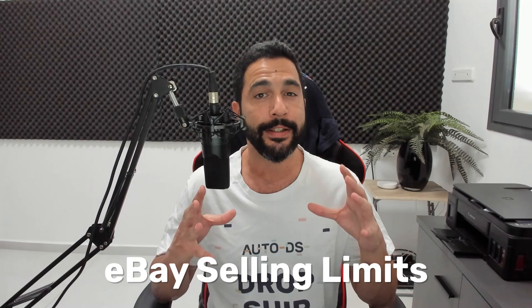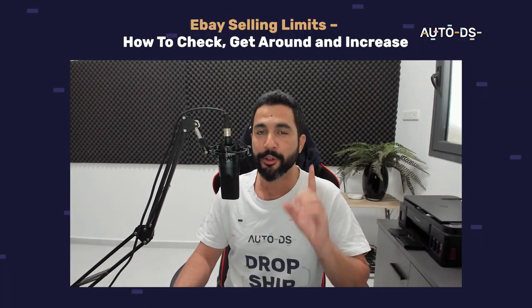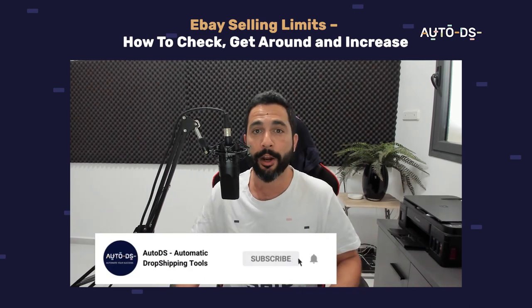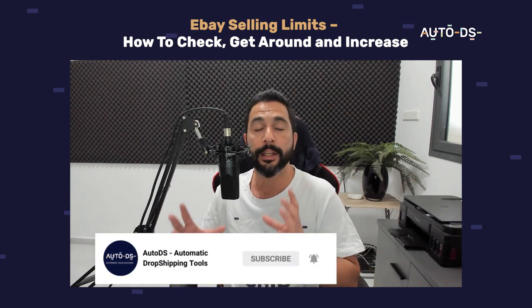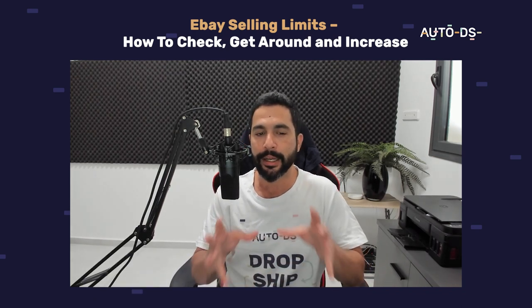What's up everybody, hope you're all having a wonderful day today. My name is Liran from AutoDS. I'm the content manager and I've also been dropshipping for the last few years. In this video, I'm going to talk to you about eBay selling limits so you will understand exactly how it works, what you need to do to get around it, increase it and continue making your sales and profits. If you are new to our YouTube channel, subscribe to always stay updated on all of the latest and hottest topics in the dropshipping world.